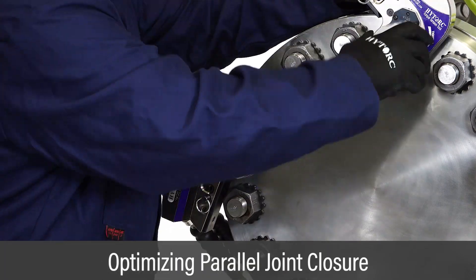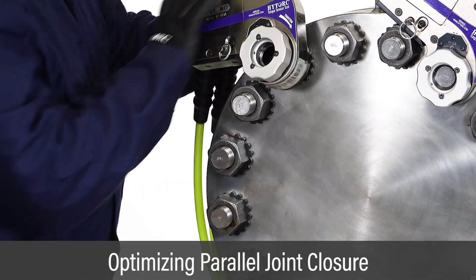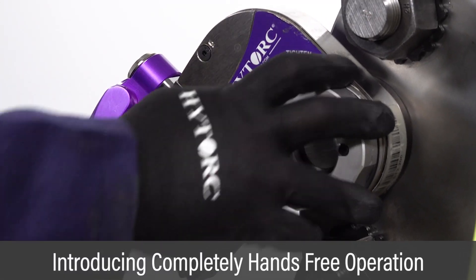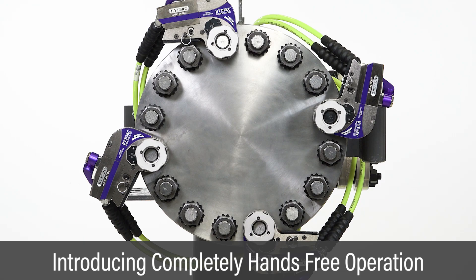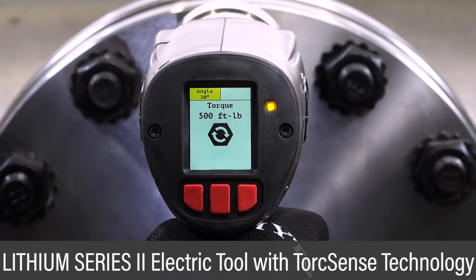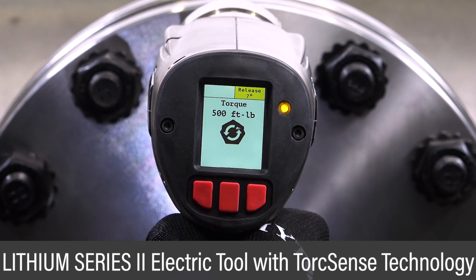Optimizing multi-tool systems has proven to reduce bolting time by over 50% through a unique combination of tools and fasteners. HITORQ introduced the first completely hands-free bolting operation. The award-winning battery tools with integrated torque sensors lead the industry in portability and accuracy.